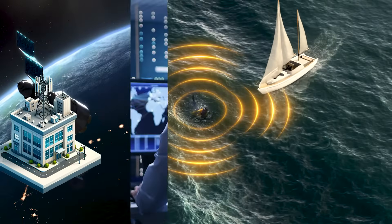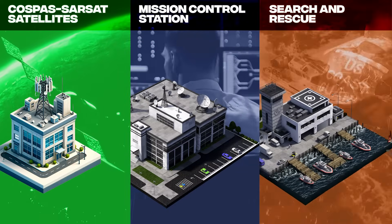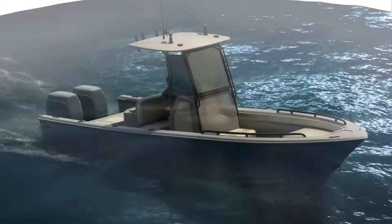Together with multiple time-tested and advanced communication standards, a sequence of responses are made, keeping you safe at sea and prepared for your next adventure. Here's how it works.